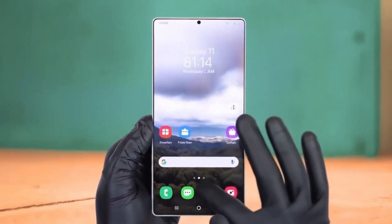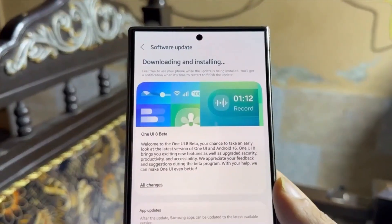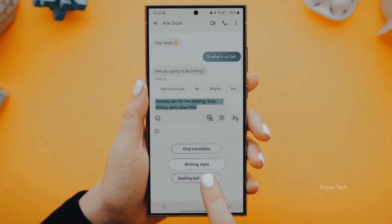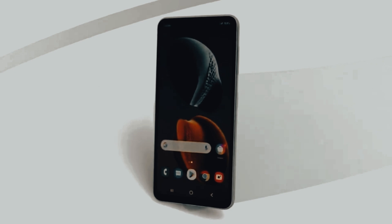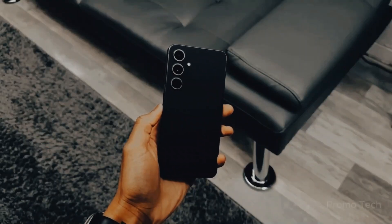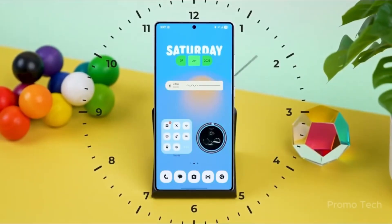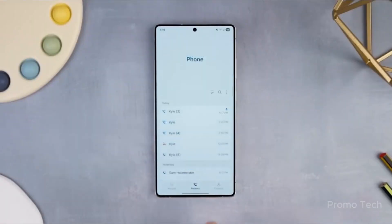First off, let's talk about a little hidden gem. Samsung kept the classic Android easter egg game, but with a twist. If you've got Android 16, you'll notice 16 shining stars instead of 15, and there's even an autopilot feature for your spaceship. That means you can literally just sit back and watch your ship glide across constellations without touching the screen. It's such a small detail, but it instantly makes the update feel fresh and playful.